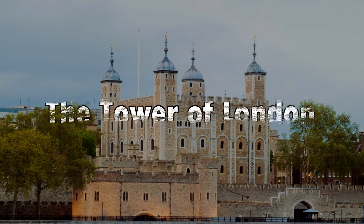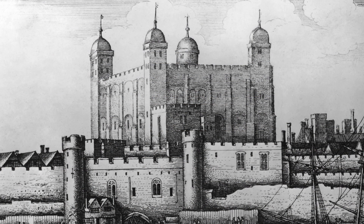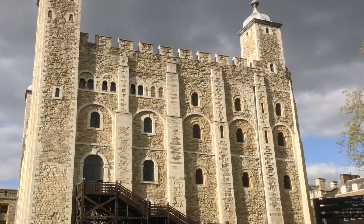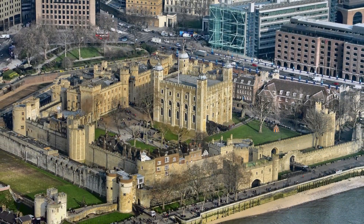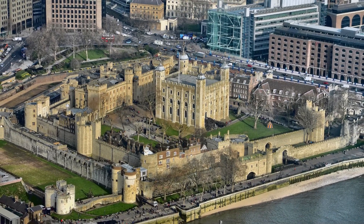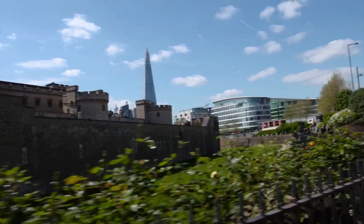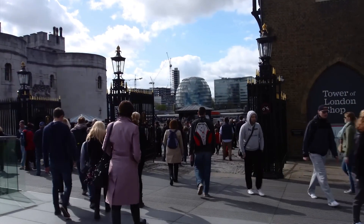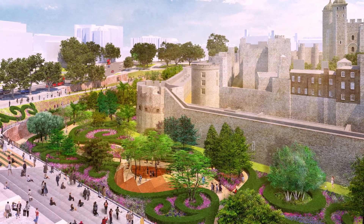Number two: the Tower of London. Steeped in history, the Tower of London is both a historic castle and a UNESCO World Heritage Site. It has served as a royal palace, a fortress, and even a prison. Visitors can explore the White Tower, discover the Crown Jewels, and learn about the stories of prisoners held within its walls. The tower's resident ravens add an air of mystique to this iconic landmark.